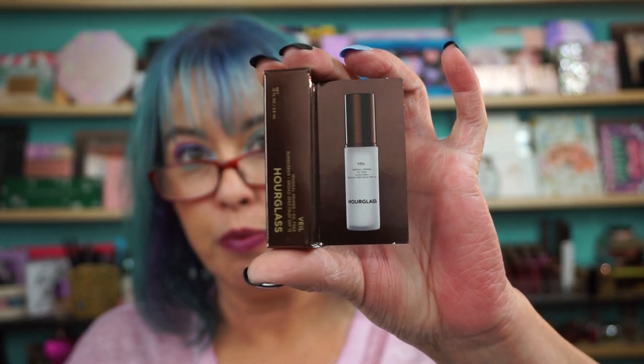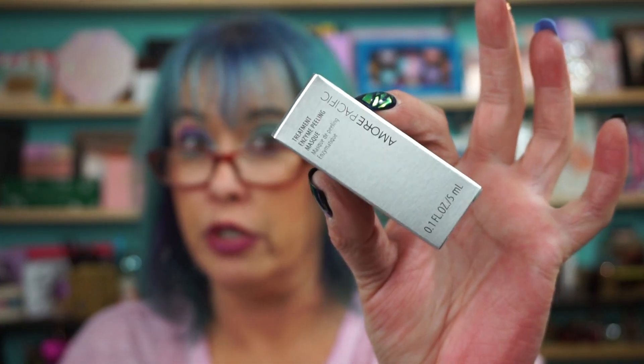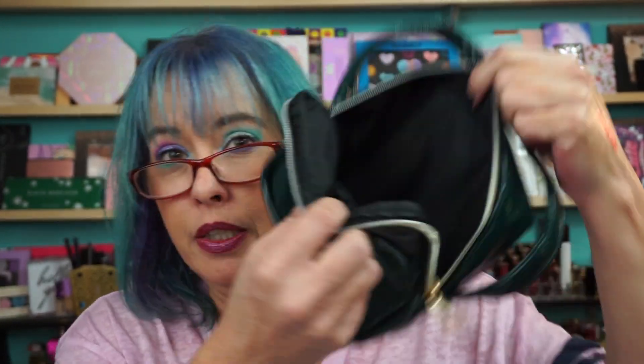Of course you're gonna like it and then you're gonna want to buy a full size — can't win. The other goodies in the bag: the Hourglass Veil Mineral Primer in a deluxe size, a YSL mascara — Volume Effect Faux Cils Flash Effect — a Amore Pacific Treatment Enzyme Peeling Mask — great skincare, expensive but very nice — SK-II Facial Treatment Essence, which is nice to have a couple bottles of, and a little jar of the Tata Harper Resurfacing Mask.